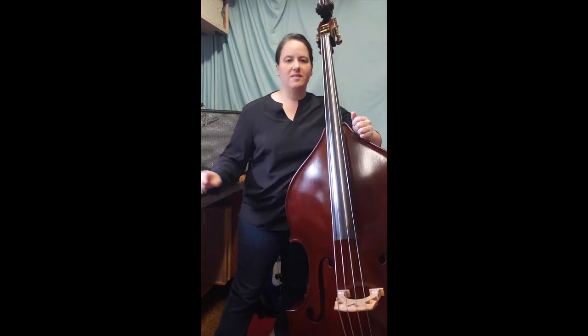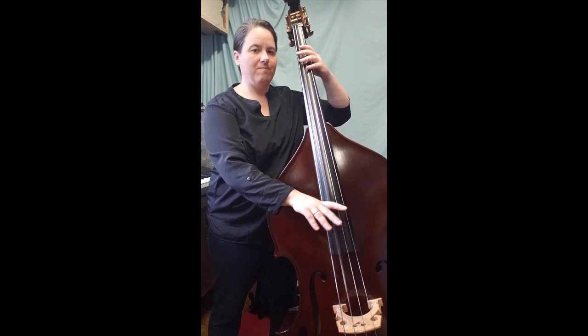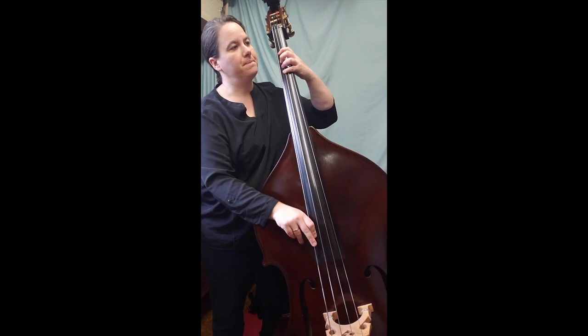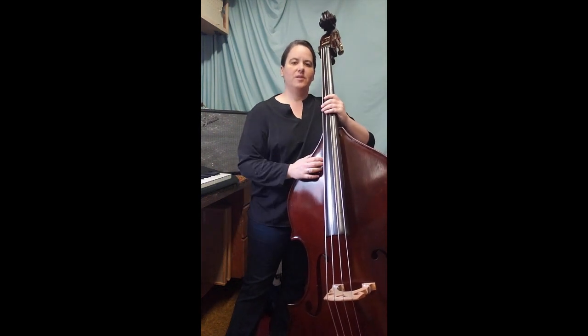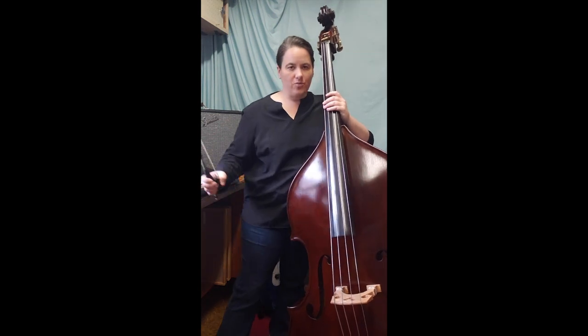Another really fun thing that the bass gets to do is pizzicato, and that's where I get to play with my fingers plucking the strings instead of with my bow. One of my favorite things to do on the bass is to do some tricks.